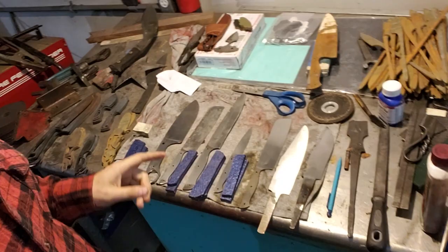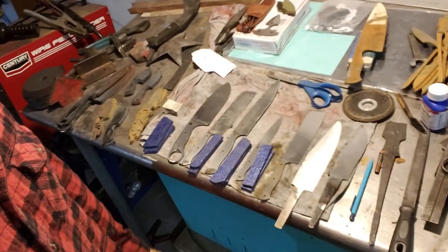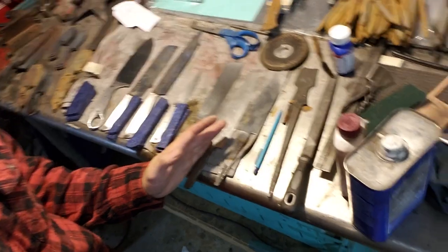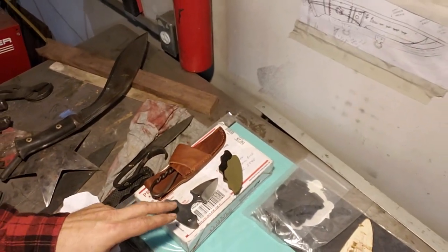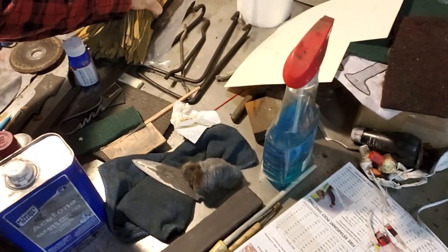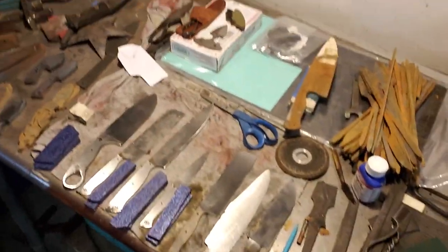Here's what we're looking at — I have one of my Ermine choppers, a set of kitchen knives — this is three of the five, two of them are already done. This sax needs to get handled and sheathed and finished. This is for an event — a push dagger. And then I need to do another chopper. I am either going to finish out...